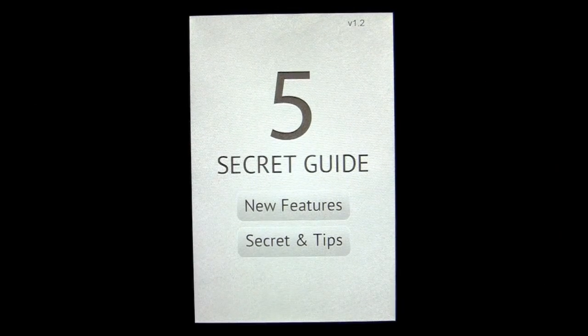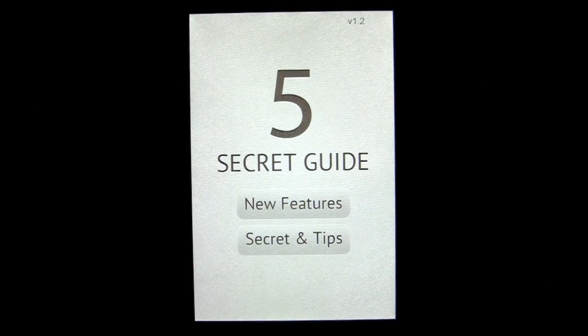Crazy Mike from crazymikesapps.com with an iPhone app review for Secrets for iOS 5 and iPhone 4S by Storm Mobile. This application is in the productivity category, works on an iPhone or iPod Touch, and currently sells for 99 cents.